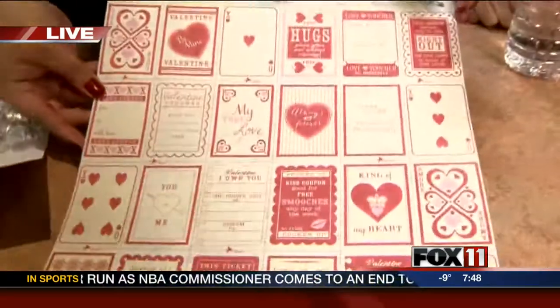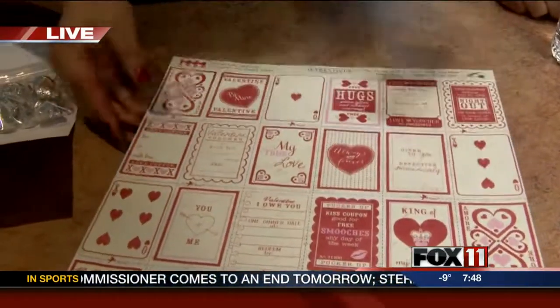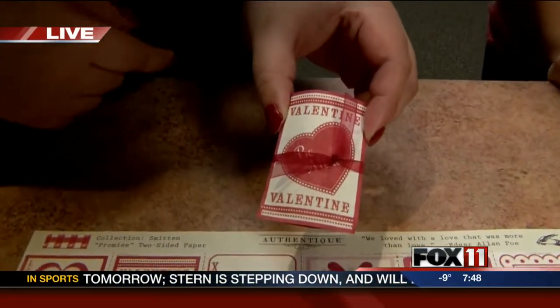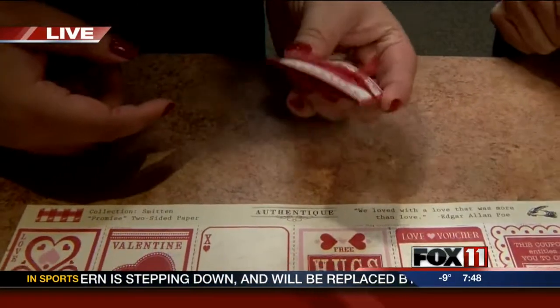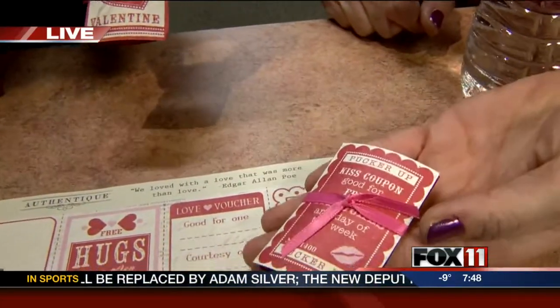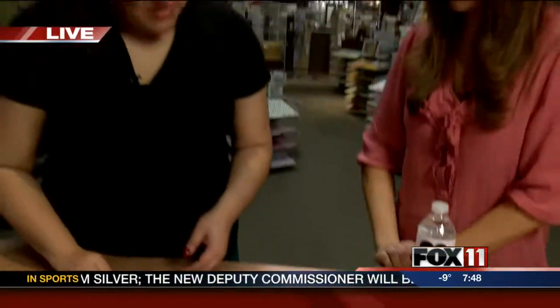Then we have this small little piece — it's just a 12 by 12 piece of paper that we have in the store. It's under a dollar and you get 24 of them. You're just going to cut them out really quickly, add a little piece of chocolate on the inside, and it's just a great gift you can give to someone.